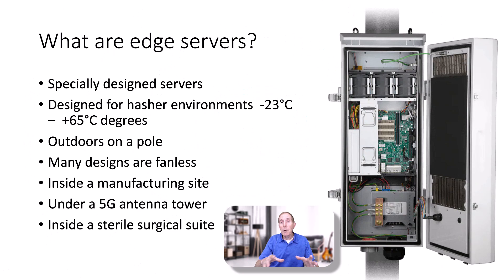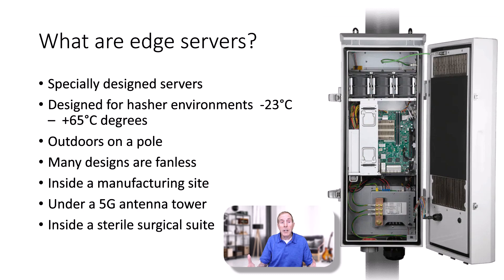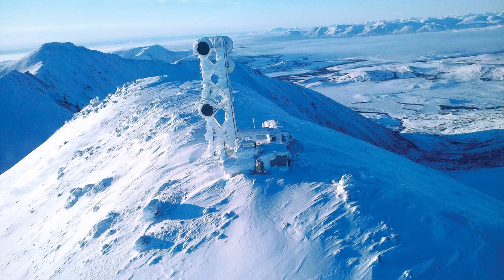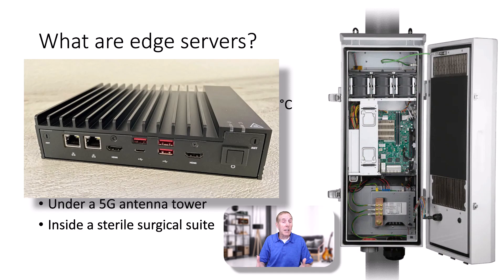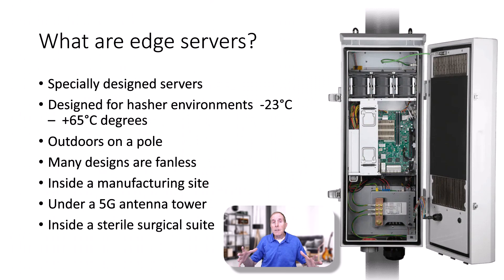From that need came a lot of other industries who needed something like edge servers, but for harsher environments. For example, more specialty designed servers that can hang on a pole under a 5G cell tower and still perform the same kind of functions as a content delivery network. They had to be designed for harsher environments where temperatures vary widely — as you saw with the cell tower covered in snow, that server better be able to handle cold weather. Many designs are fanless so they can be put into a sterile surgical suite or a manufacturing environment with noise, smoke, dust, and dirt.